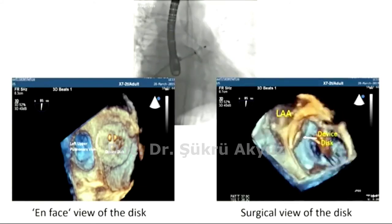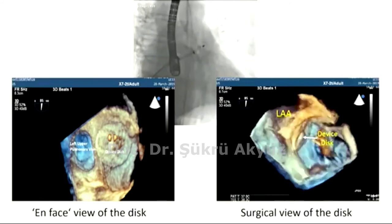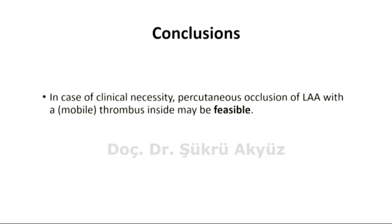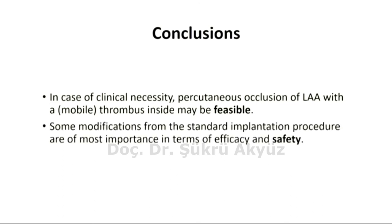This is an en face view of the disk, showing the nice sealing of the ostium, and this is the surgical view. Conclusions: in case of clinical necessity, percutaneous occlusion of LAA with a thrombus inside may be feasible. Some modifications from the standard implantation procedure are of most importance in terms of efficacy and safety.